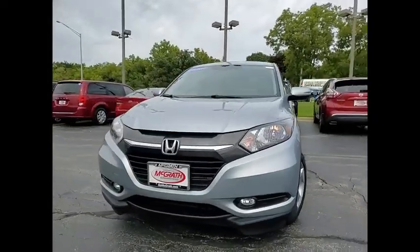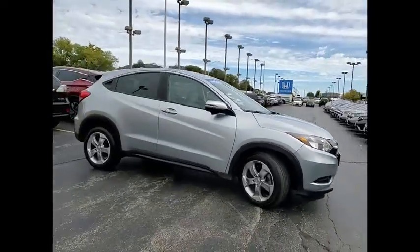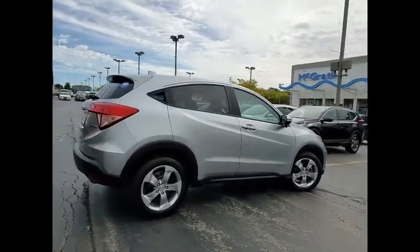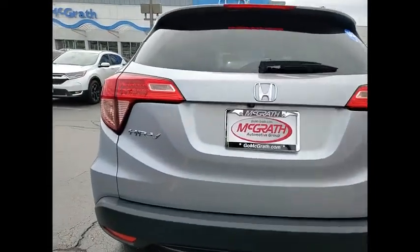We are pleased to show you the 2017 Honda HR-V. The HR-V has a good looking exterior with a clean design. It comes with a well tuned suspension and a handsome and flexible interior with tons of options to choose from. This vehicle has less than 80,000 miles.